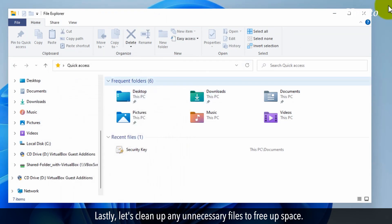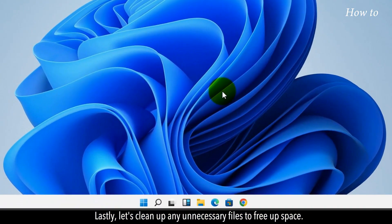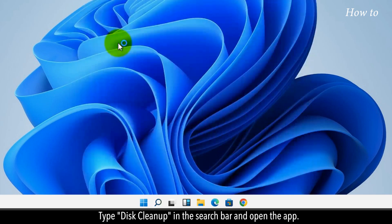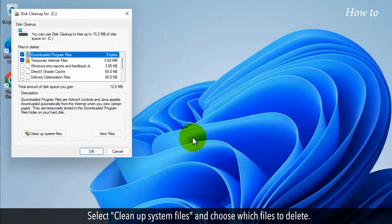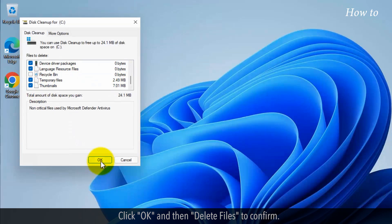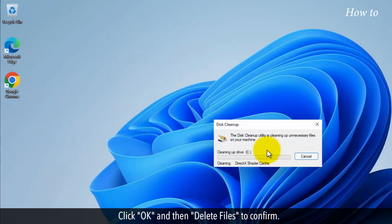Lastly, let's clean up any unnecessary files to free up space. Type 'Disk Cleanup' in the search bar and open the app. Select Cleanup System Files and choose which files to delete. Click OK and then Delete Files to confirm.